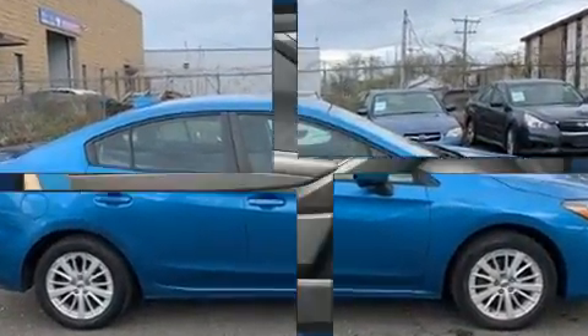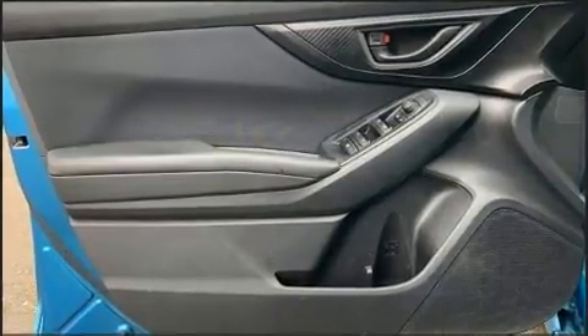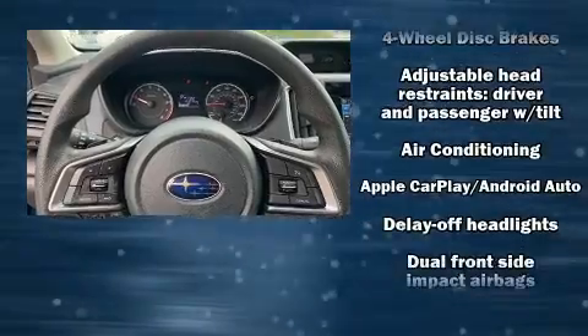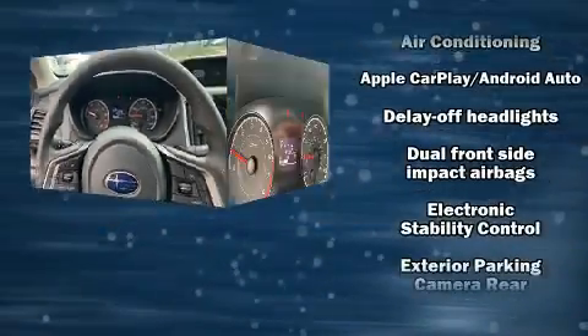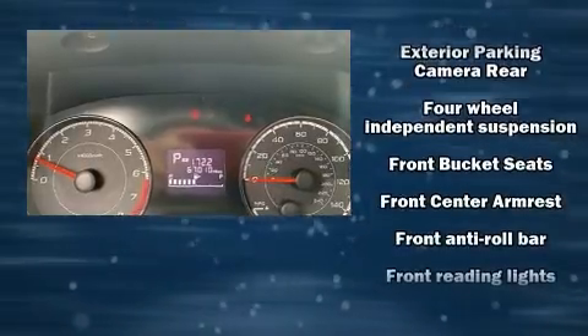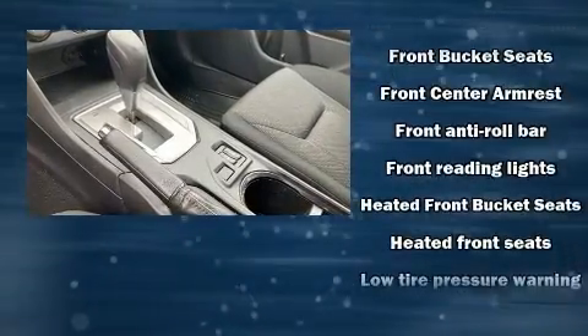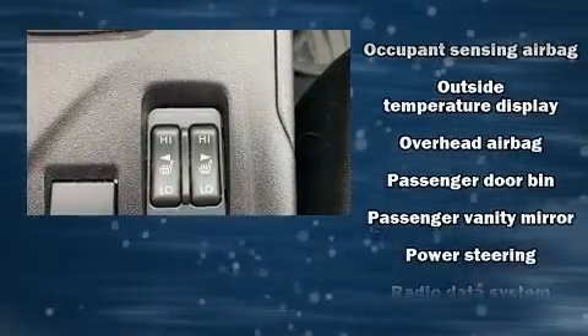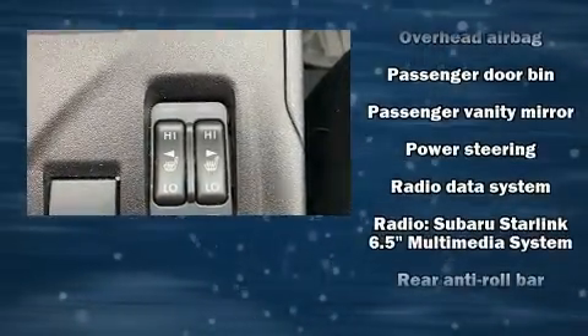Top features include heated front seats, delay-off headlights, a trip computer, an outside temperature display, and remote keyless entry. Audio features include an AM/FM radio and six speakers, enhancing the audio experience throughout the interior.